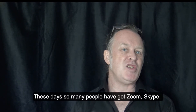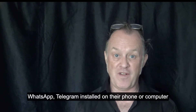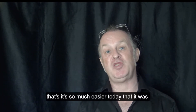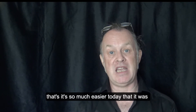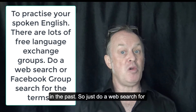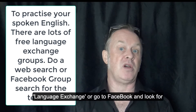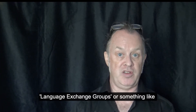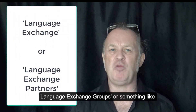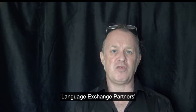These days so many people have got Zoom, Skype, WhatsApp, or Telegram installed on their phone or computer, so it's so much easier today than it was in the past. Just do a web search for language exchange, or go to Facebook and look up language exchange groups or language exchange partners and you'll find lots of groups.